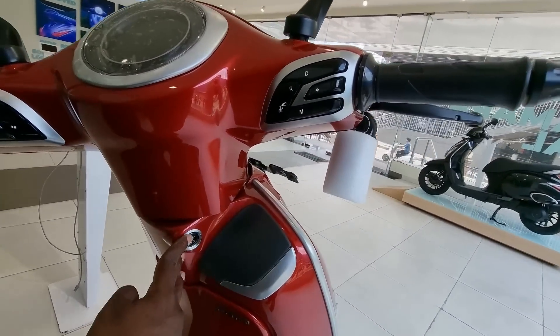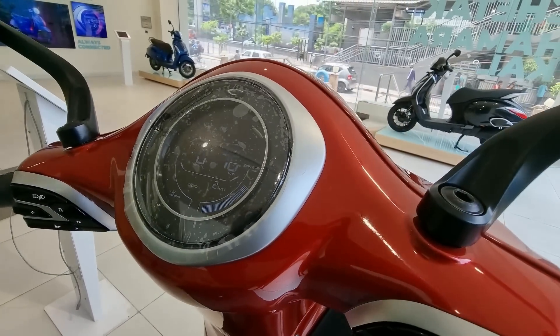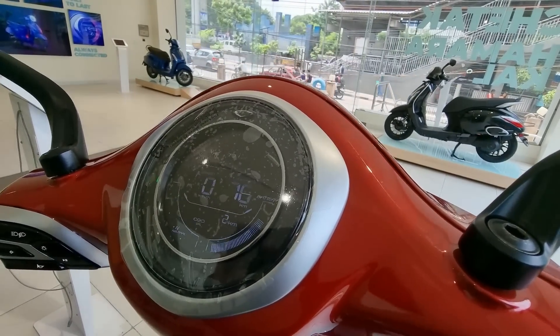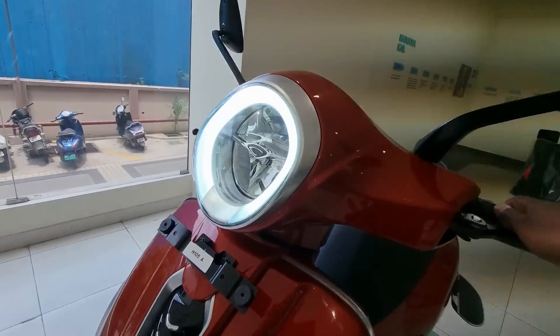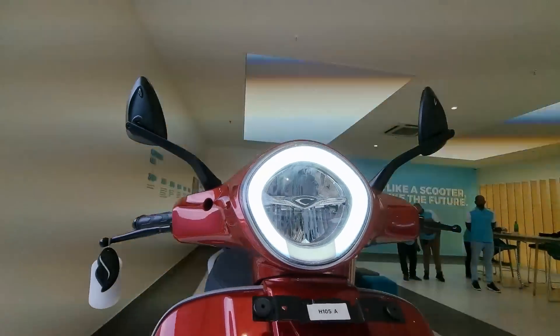Let me unlock this. There you go — it is unlocked. You have an LCD dash here; I wish they offer a TFT dash soon. And here you can see the ring of light — almost like a halo — it comes up and looks absolutely divine. So that was a quick run-through of the Chetak Experience Center and the Chetak itself.